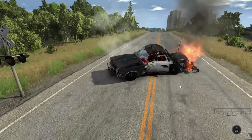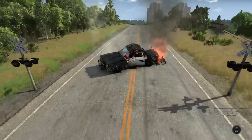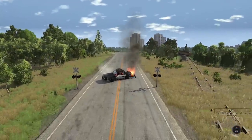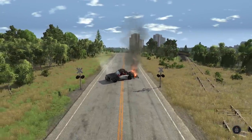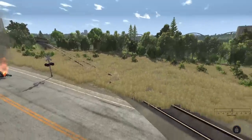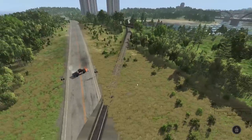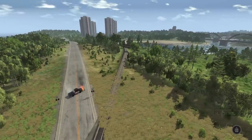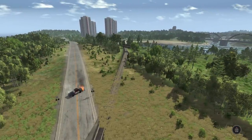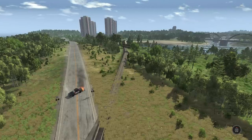Anyway, that's going to do it for this episode of BeamNG Drive. If you guys want to download this map, I will have a link to it in the description — make sure to check it out. Give the creator some love because there is a lot of work put into this map for sure. If you guys want to see me do a full video on this map, let me know down below in the comments. Make sure to like, comment, and subscribe. I'll talk to you guys in the next one. See ya!